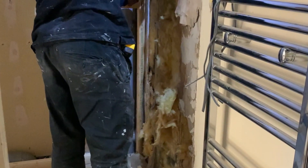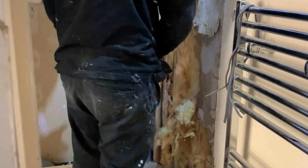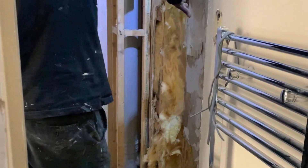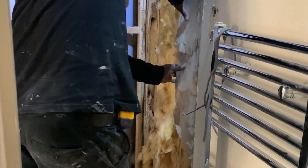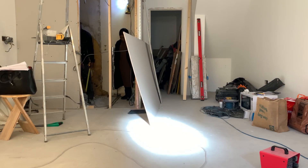Where you see the builder removing the plasterboard is because that area has become very damp. As a result, that makes the structure very weak and therefore needs to be replaced.